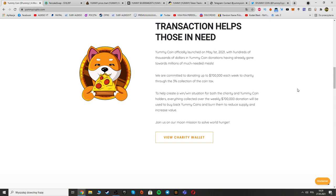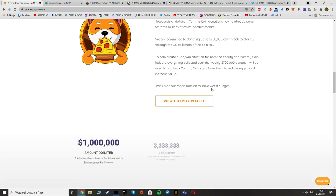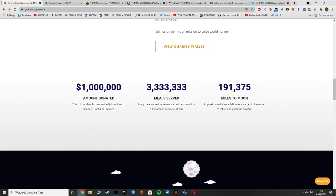They are committed to donating up to $700,000 each week to charity through a three-percent collection on the coin tax. Everything collected over the weekly $700,000 donation will be used to buy back Yummy Coins and burn them to reduce supply and increase value. You can join the moon mission to solve world hunger.